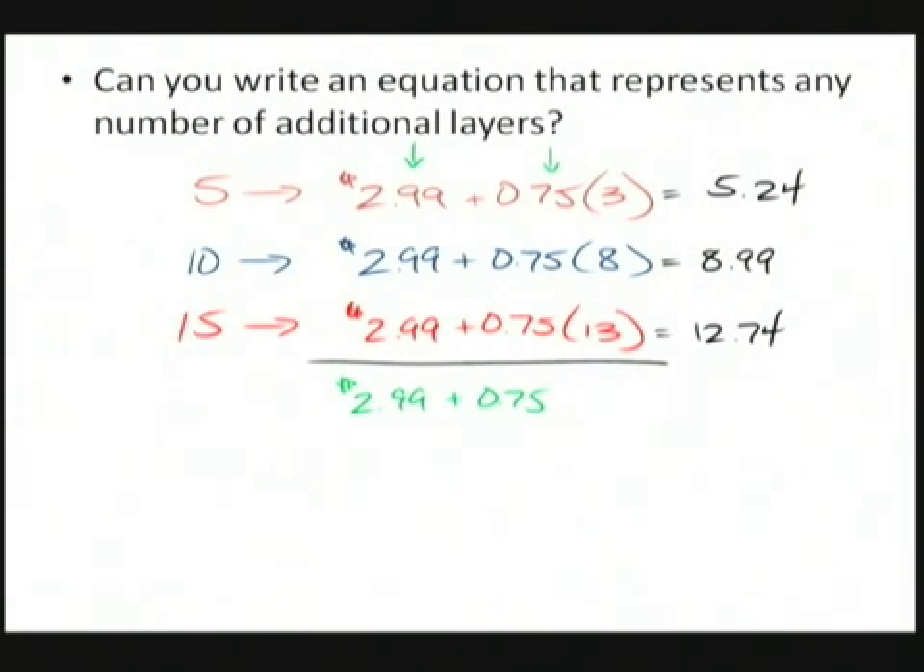So how do we write that? We need something that represents the varying number — that's a variable. Let's put in L for the number of layers. And this column — the total cost — is also changing every time, so we can call that C for cost. Based on the pattern we looked at, we can write the equation simply by putting in L for the number of extra layers and C for the total cost, since those are the things that are changing. So here's our equation: C = 2.99 + 0.75L. Now before we go get our favorite fast food, we can sit down with our calculator and figure out how much our burger is going to cost.